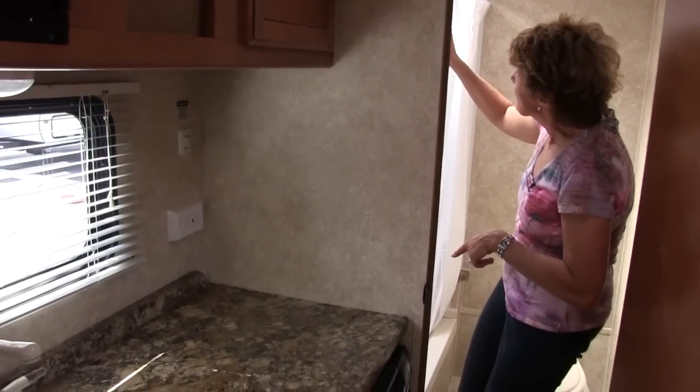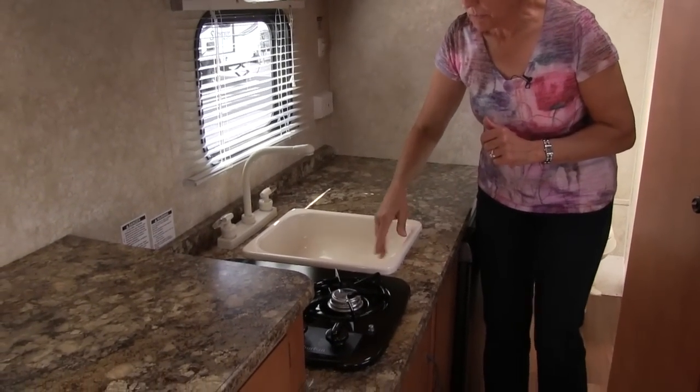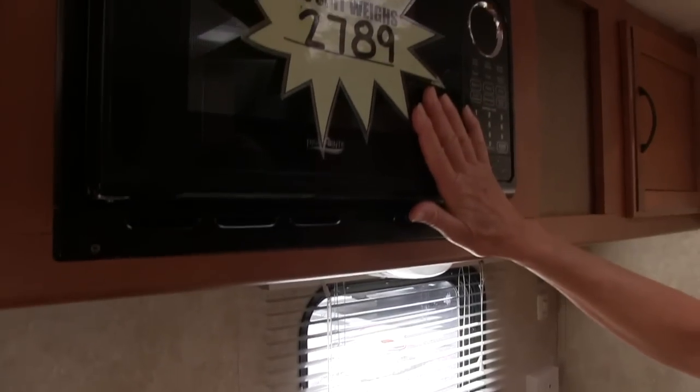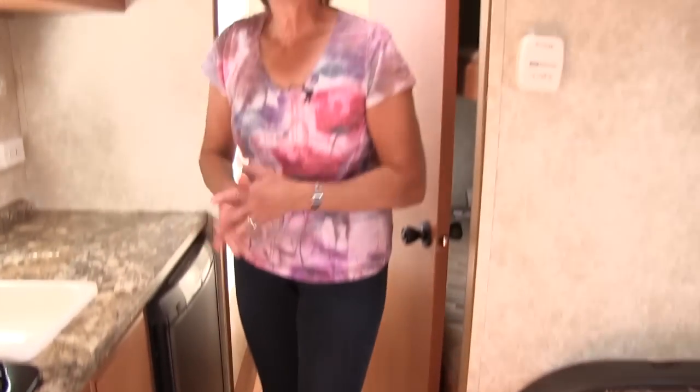There's even a skylight that lets in light, as well as a fan, which is good to have. We've got a sink, two propane burners, a microwave, and a heater. I like the wood floor, and we've got lots of storage.